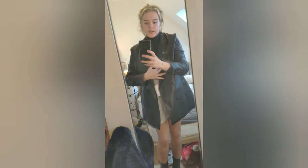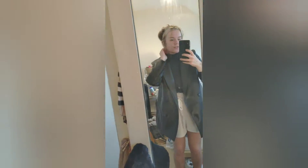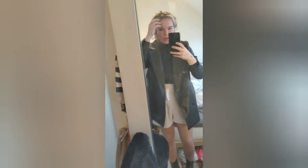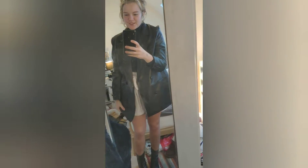So this one is just a turtleneck with some shorts underneath. I feel like turtlenecks do go with this, even though I feel like I look a bit like a priest or something. I don't know if I love the turtleneck to be fair. We've got the boots.